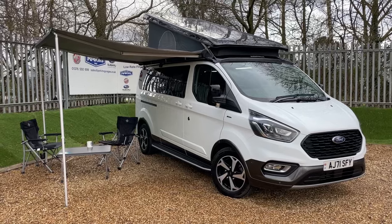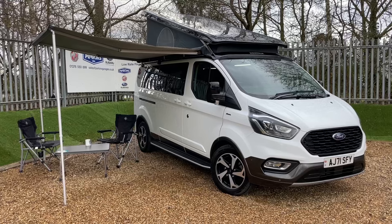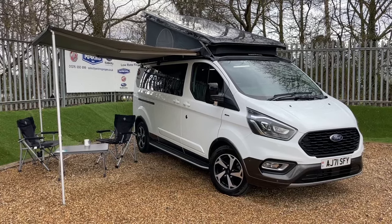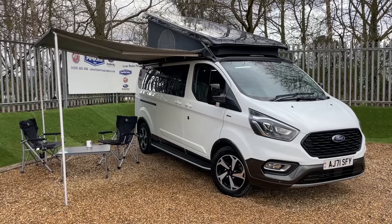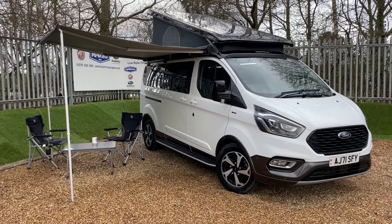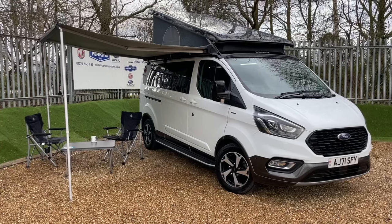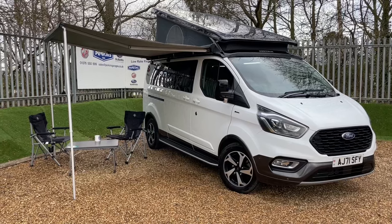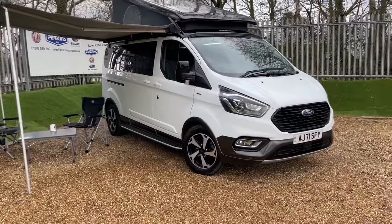Starting from the top, this is a frozen white Ford Transit Custom Active Nugget Plus — that's the long wheelbase one. It features the 2.0L Eco Blue engine producing 187 PS of power transmitted through the front wheels through an automatic gearbox. The Nugget is registered on a 71 registration, meaning you're going to be taking Ford warranty with you until January 2025. The vehicle has done just over 9,000 miles, but I'll get the exact number from the dash in a moment.